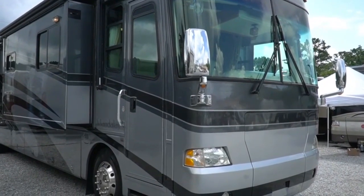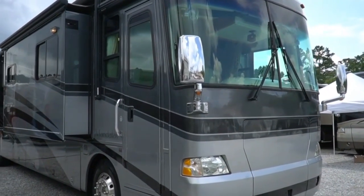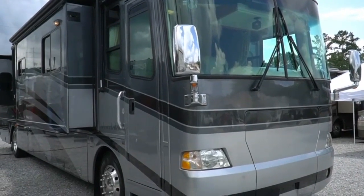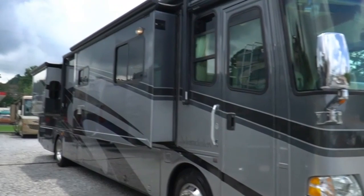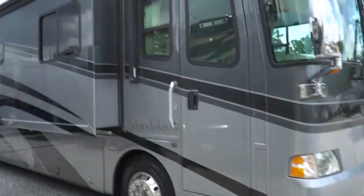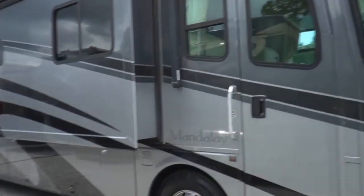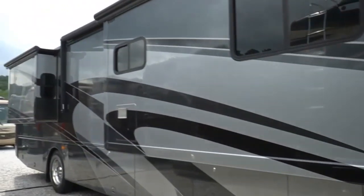This is a 2005 Thor Mandalay. Hadn't had one of these in a long time. It's a model 40E — a 41-foot diesel pusher motorhome. Four slides in absolutely stunning, beautiful condition. Spotless Carfax, 59,000 miles and change on it.